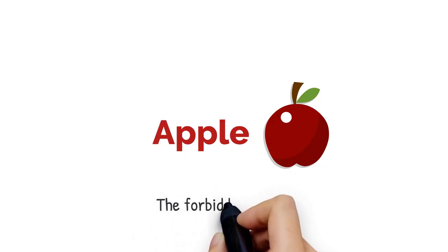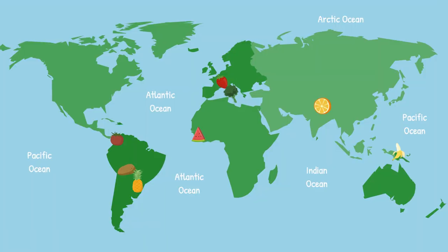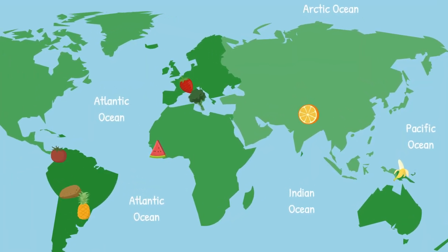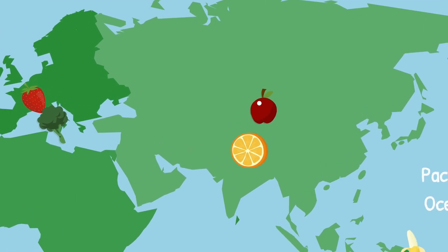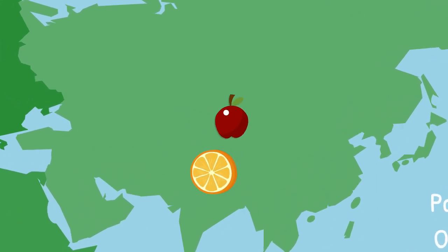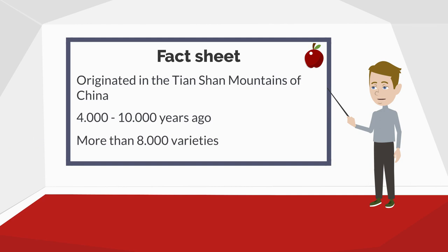The apple — the forbidden fruit, which we all like. Let's map it down. Once again we are going east, looks like going back to China. Indeed, more precisely we are now in the Tian Shan mountain area of China, the area where the apple first appeared between 4,000 and 10,000 years ago, before it traveled along the Silk Road to Europe. Pretty impressive is the fact of its more than 8,000 varieties.